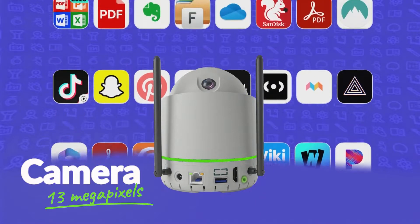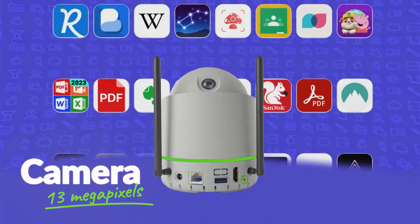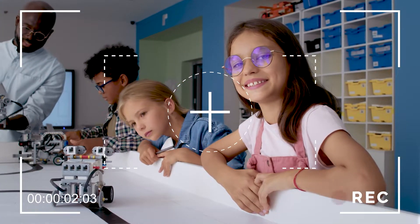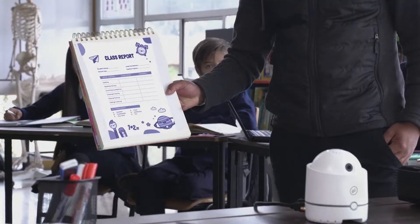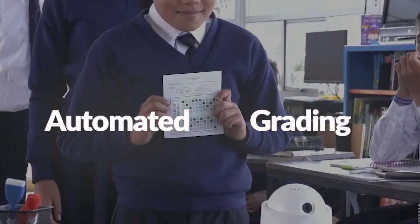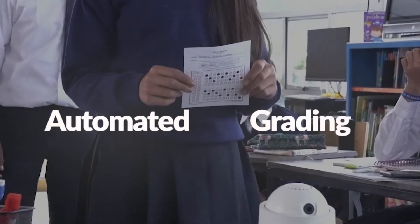The device has a 13 MP rear camera that enhances the experience of numerous applications. For instance, augmented reality will have the capability to document classroom activities, conduct video calls or scan documents, and grade physical multiple choice exams, thereby obtaining reports instantly.